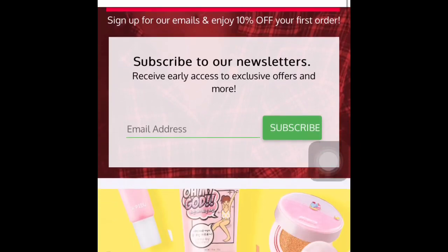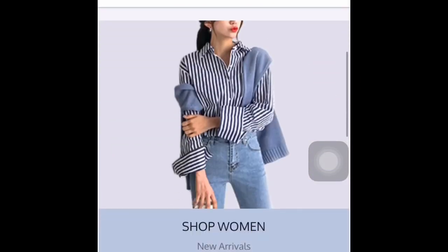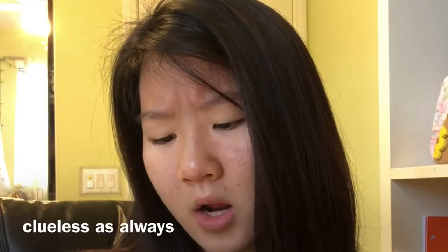Hey guys, welcome back to my channel. I'll be doing a review and haul from YesStyle. Basically, YesStyle is an online shop stationed in Hong Kong and what they do is they have really cheap Asian fashion, like Korean style clothing, for super cheap prices. I decided to get forty dollars worth of YesStyle clothes and accessories, and it's actually surprisingly really light considering I got like four or five different things in here.